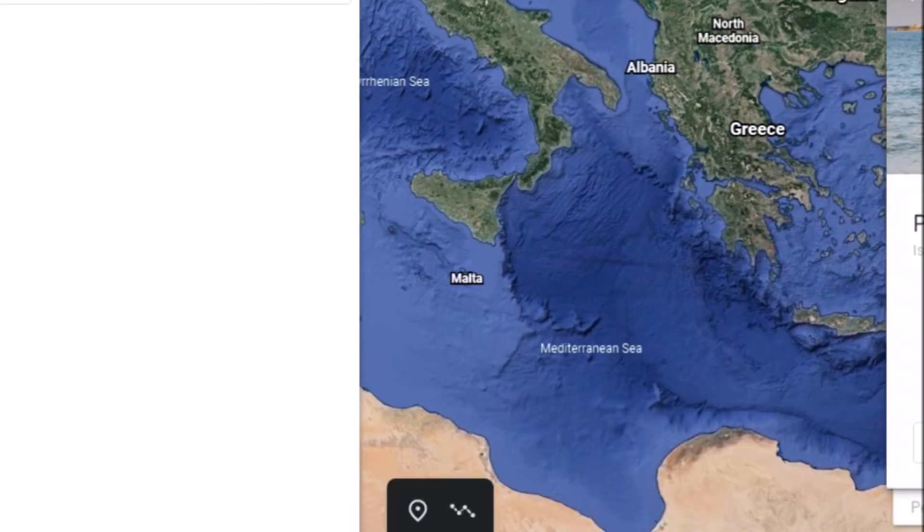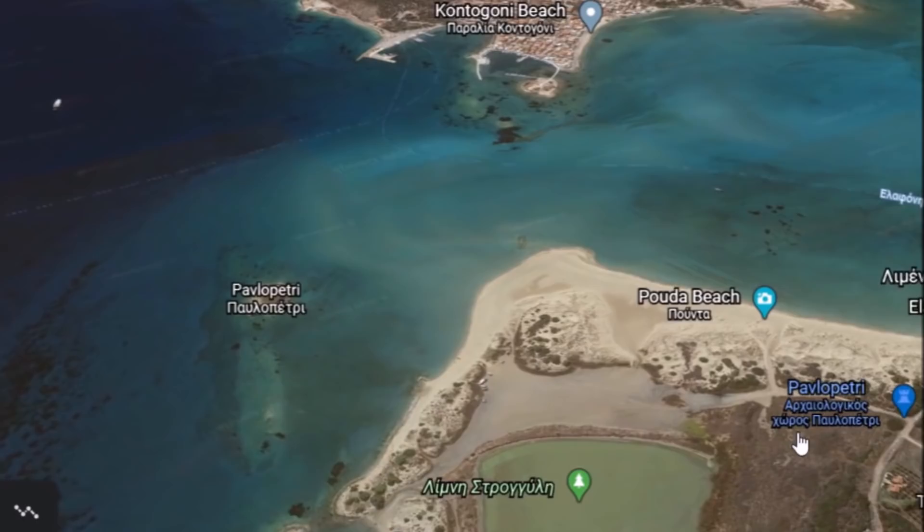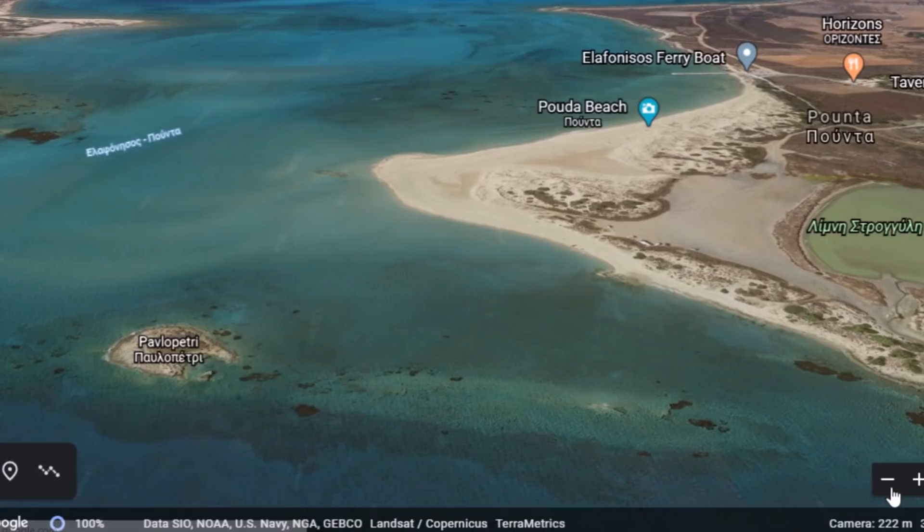Hey everybody, we've got a video here for you today. We're going to go down to Pavlopetri in Greece. Been talking about some underwater ruins lately, and this fits right in. Some of you may have heard of the ruins right off this little point here. They're right down here — right under this area right here.